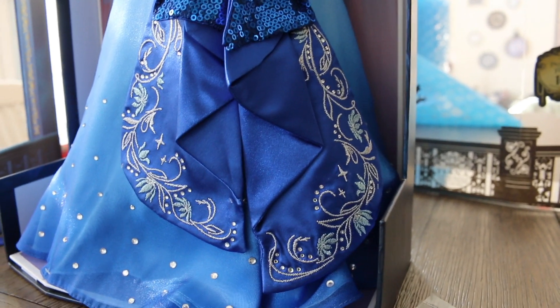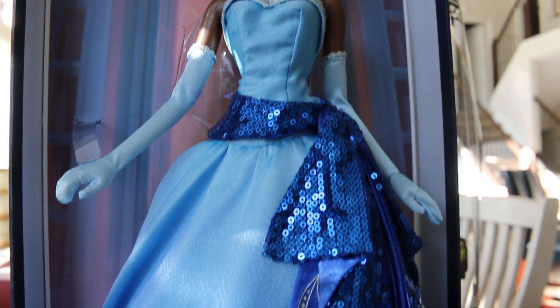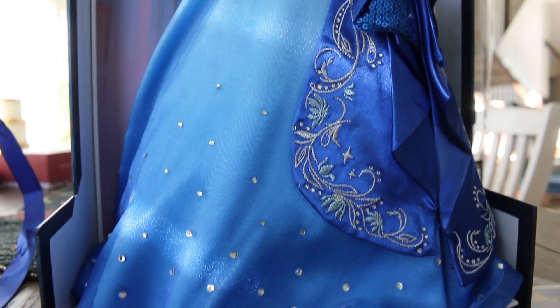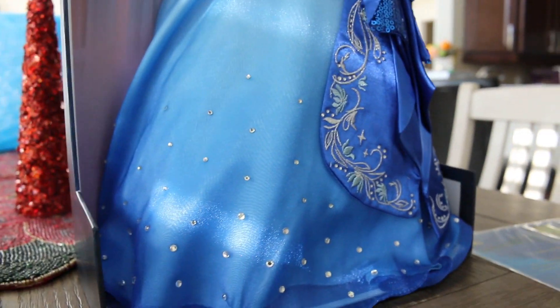This is my favorite part on the doll. Absolutely gorgeous. Her baby blue dress fades into a darker blue as it goes to the bottom, and we also have a bunch of jewels at the bottom portion of the dress.